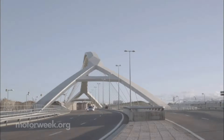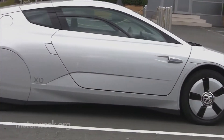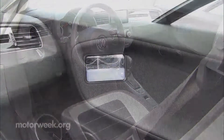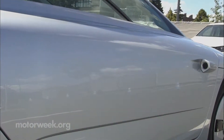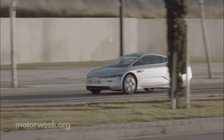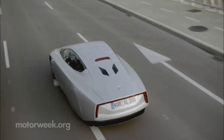We got a chance to take a spin in an XL1 around Wolfsburg, Germany. And as odd and futuristic looking as it is outside, inside it looks and drives fairly normal, except for the display screens for the side-mounted cameras that replace the side mirrors. In a loop that included some city traffic, some two-lane roads, and even some top speed time on the Autobahn, we managed to average 147 miles per gallon.